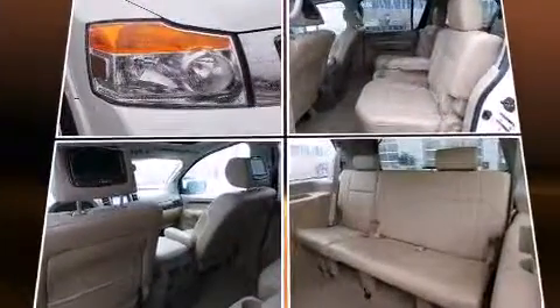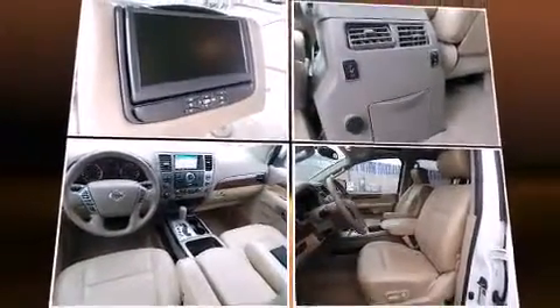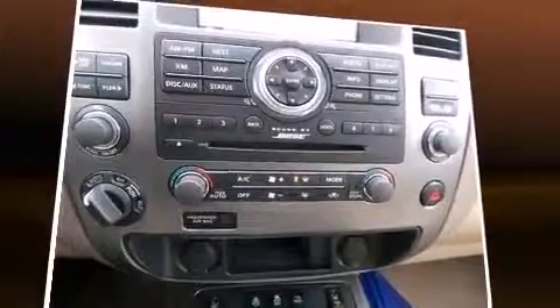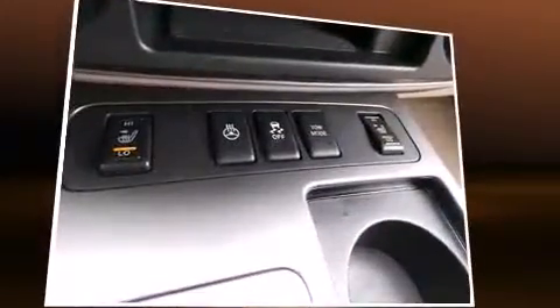Audio features include a CD player with MP3 capability and 12 speakers, ensuring optimal sound no matter where you're seated. Rear LCD monitors provide entertainment that your passengers will appreciate, no matter how far the drive.